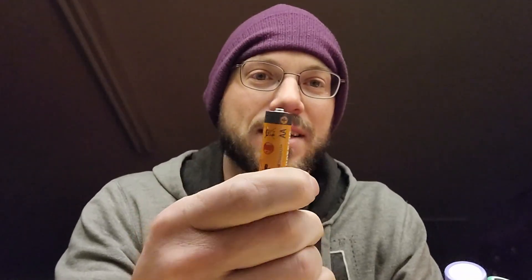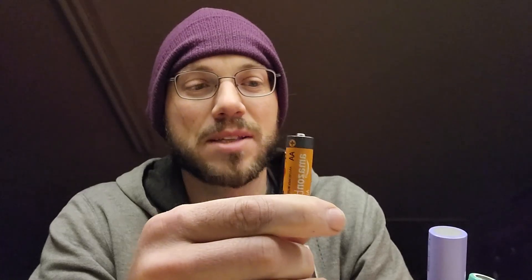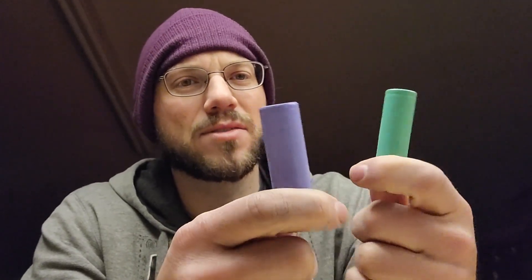Got some heat, got my Grogu pants on, and it's a beautiful morning. So I have a bunch of different batteries here. I've got just a standard AA — we've all seen AA's before, we all know how big they are, we all know what they do. But I've got some other batteries here that you may be less familiar with, and we're going to talk about all that.